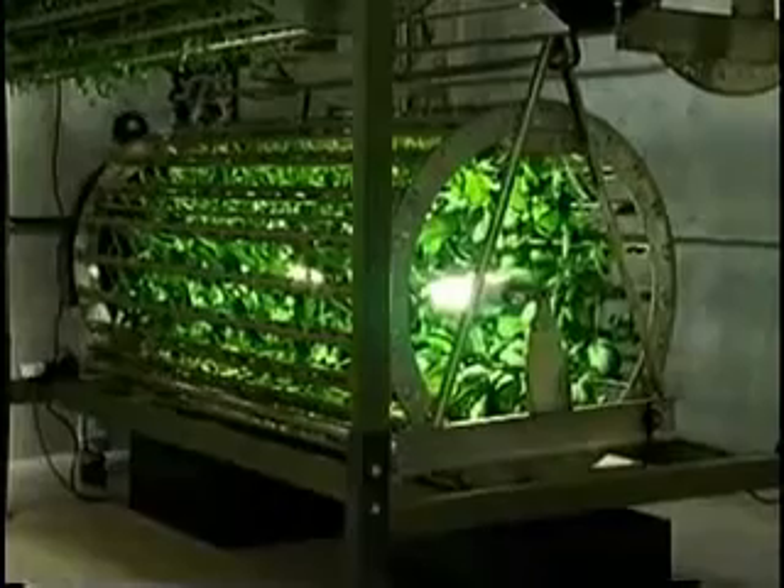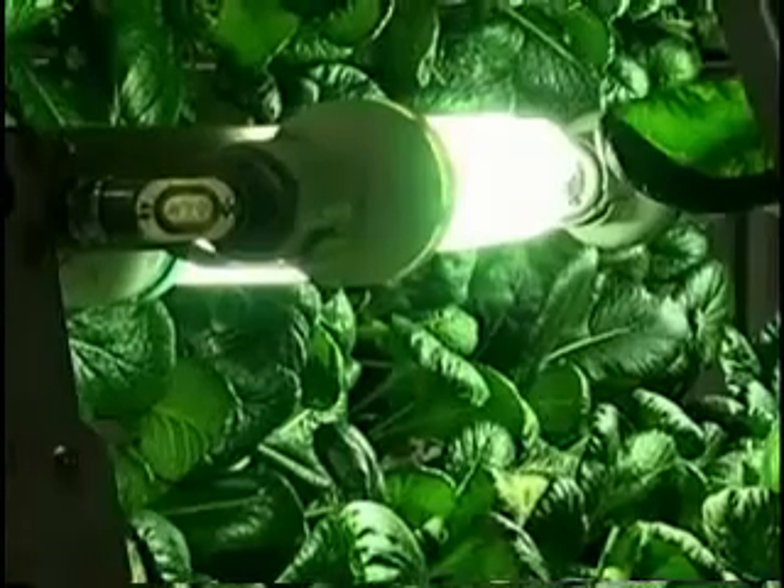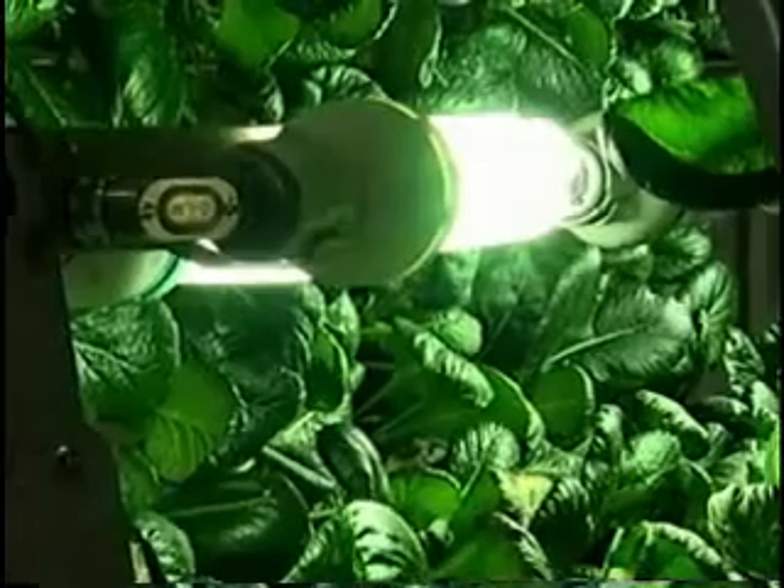Plants are grown in these stacked up, slow rotating cylinders. Using the cylinder means each plant is bathed in equal light. If the plants were laid out flat, he'd have to use six times more light. The moving cylinders have another benefit as well.